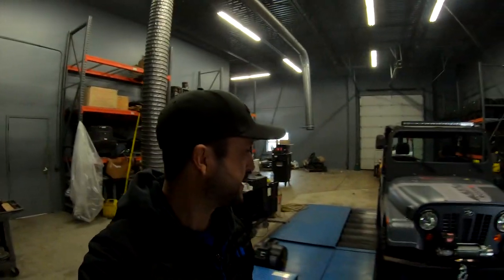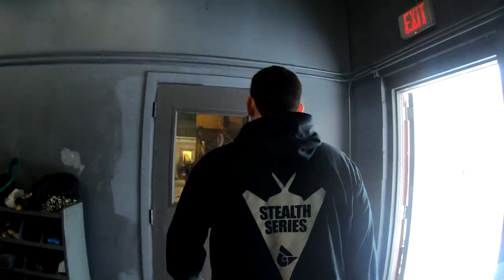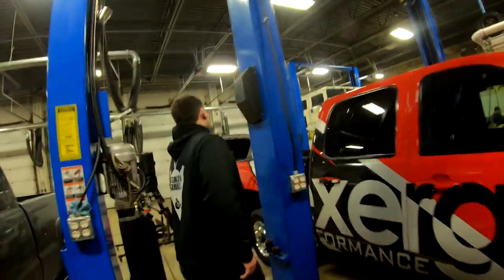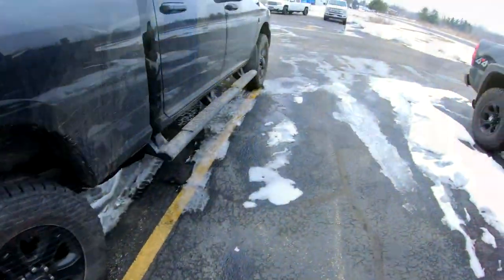We really appreciate you taking us on this tour - it's been awesome seeing the setup. Let's go talk to Tim and his boss, take a ride in one of the cars, and see what we can do to my white truck in terms of tuning it. I'm pumped because we get to keep the emissions equipment.